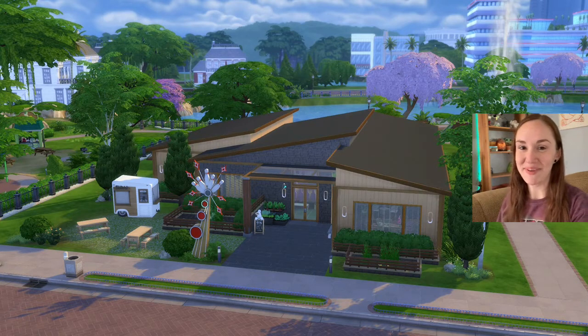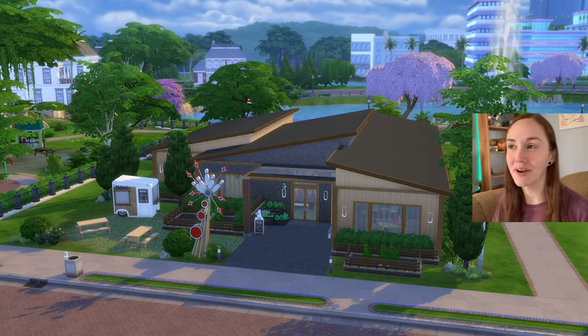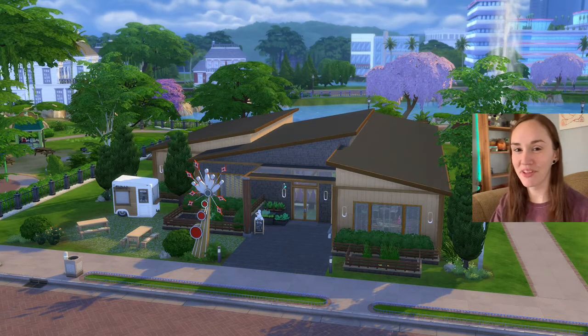Hello everyone, it's me Jessica — welcome back to my channel. Today we're going to look at this build. I've already got it up on camera. I built the exterior, and then Alex One Sends — she's on Instagram — did the interior. Everything she does is pure genius, and I'm so happy I had her do the interior.